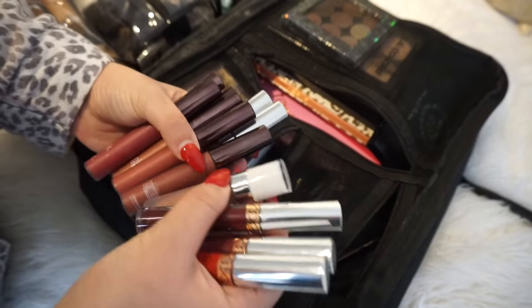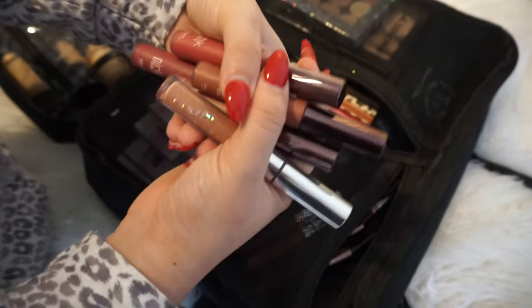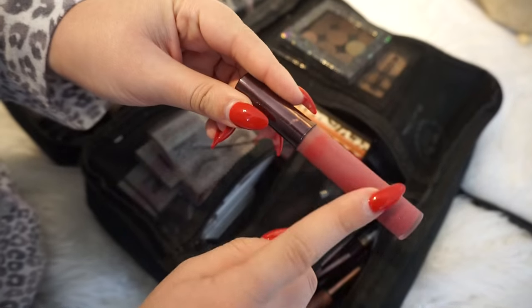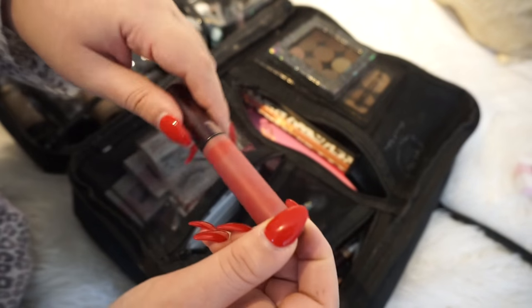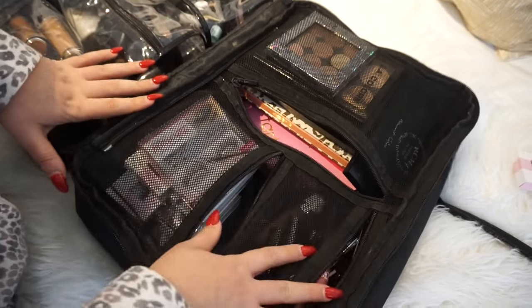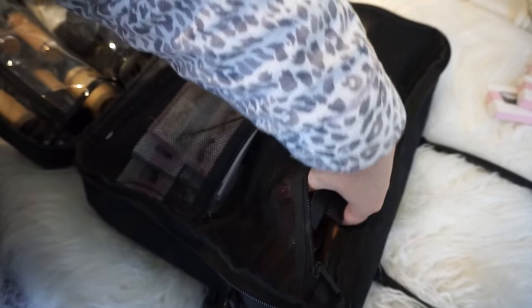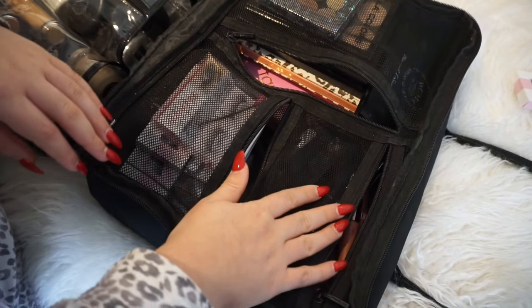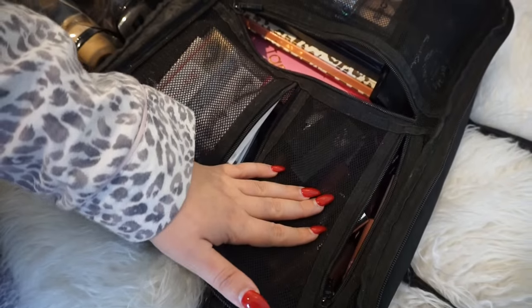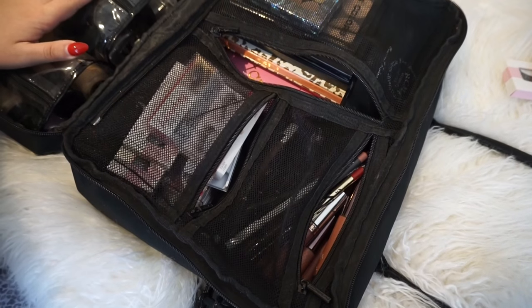Now it's time for liquid lipsticks. I'm packing an array of nude shades, darker shades, and a red shade — I have Galactic, ColourPop, and Anastasia options. I like to bring berry tones too, in case someone isn't comfortable with a light nude; you can mix them with nudes and it looks gorgeous. I'm also bringing NARS Audacious lipsticks, MAC lipsticks in Whirl and Faux for deeper options, and a couple of lip liners.